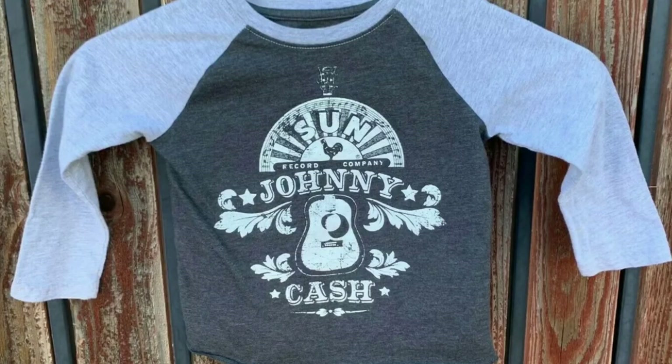Found this laying on the floor in one of the units. Somebody might probably buy this, so I just threw it in the washer, cleaned it up, and took a photograph. It's a Sun Record Company Johnny Cash Gray Cotton Blend Youth Toddler Long Sleeve T-Shirt 2T. We took an offer of $7.95 with free shipping.